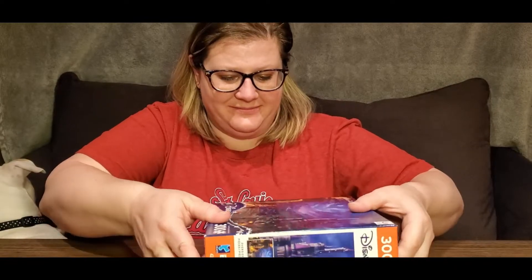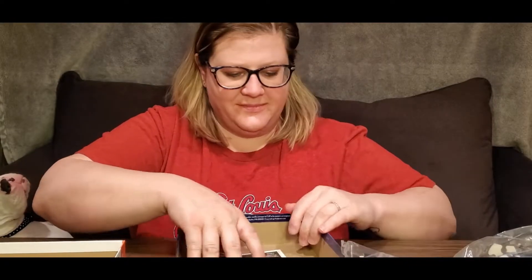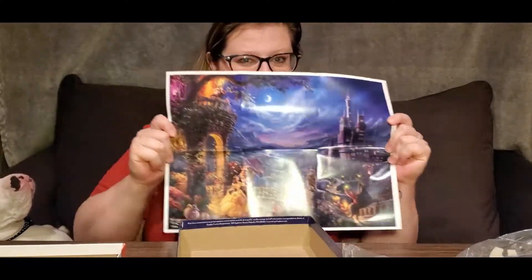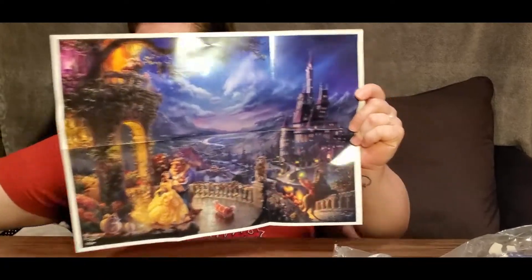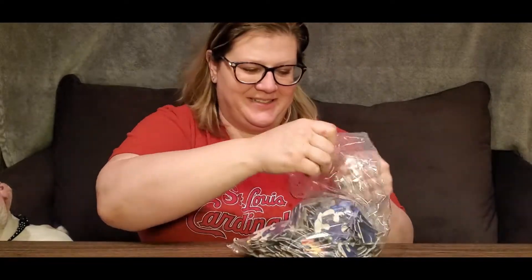So we're gonna open it. It comes with this nice poster. These are pretty large pieces, so that's good.